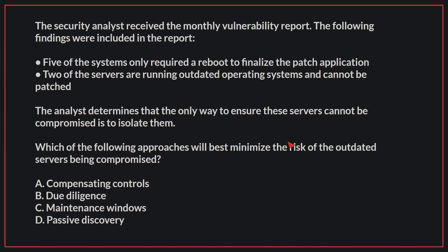The security analyst received the monthly vulnerability report. The following findings were included in the report: five of the systems only required a reboot to finalize the patch application. Two of the servers are running outdated operating systems and cannot be patched. The analyst determines that the only way to ensure these servers cannot be compromised is to isolate them. Which of the following approaches will best minimize the risk of the outdated servers being compromised?